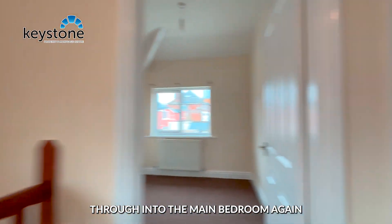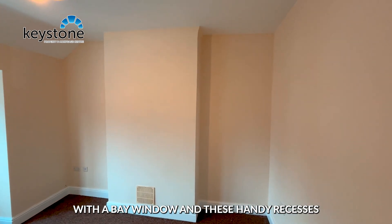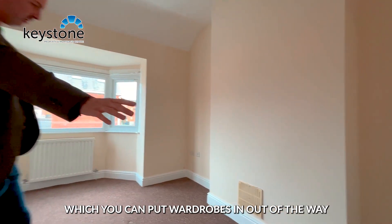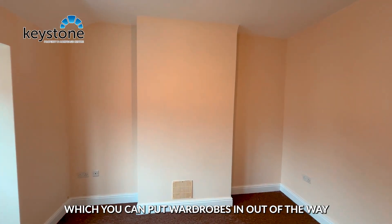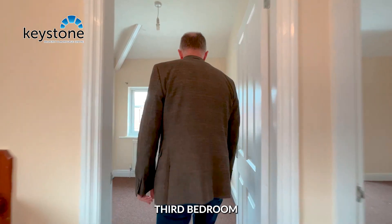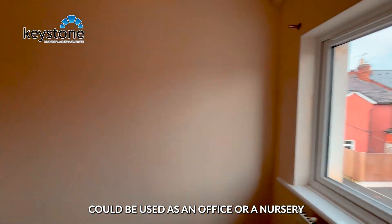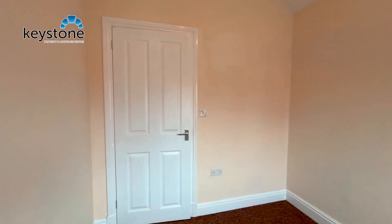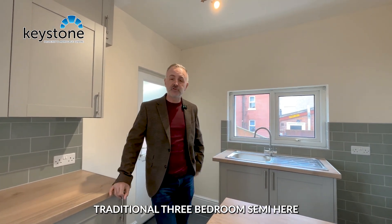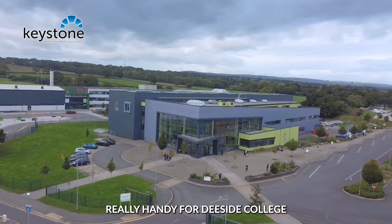Moving through into the main bedroom, again with a bay window and these handy recesses which you can put wardrobes in, out of the way. And then into the third bedroom — a single room that could be used as an office or a nursery.